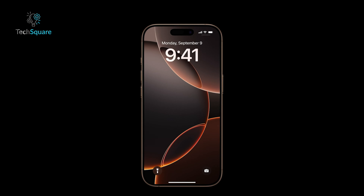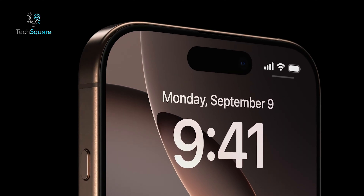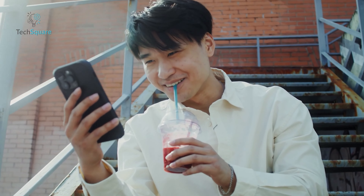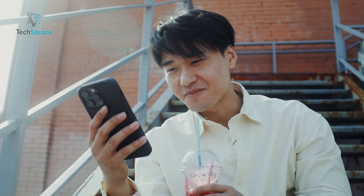Moving on to the displays, both devices offer 6.3-inch OLED panels, but they've taken different approaches in terms of technology. The iPhone 16 Pro features a Super Retina XDR display with incredibly thin bezels, providing more screen real estate without making the phone bulkier. The contrast is exceptional, colors pop vividly, and it's ideal for both media consumption and productivity.